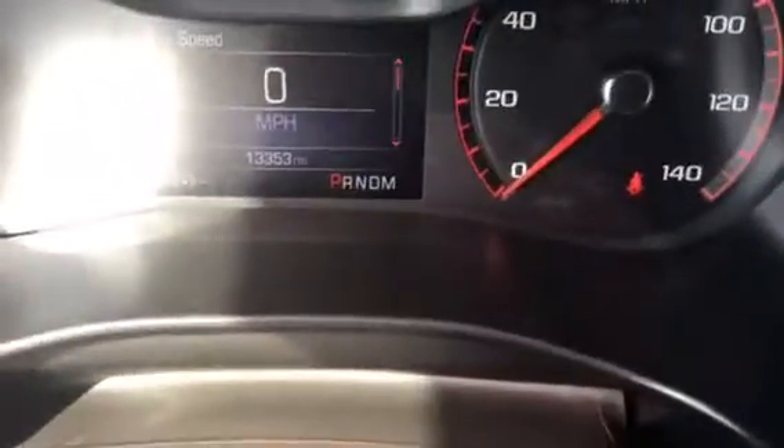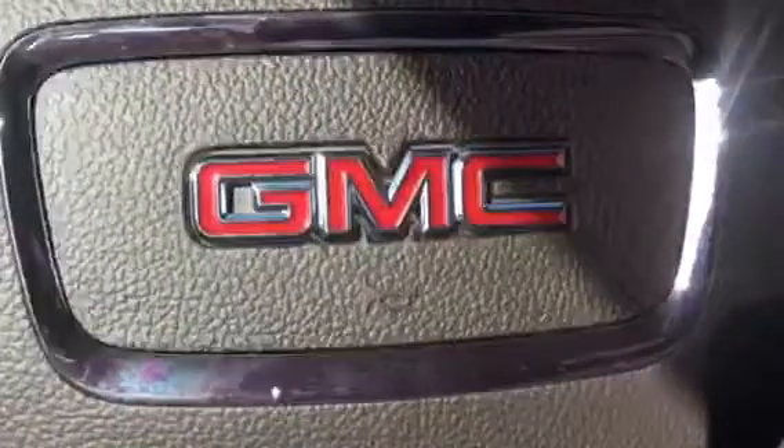It also has automatic headlights. Only 13,365 miles — still smells brand new. Give me a call at 772-287-2424.